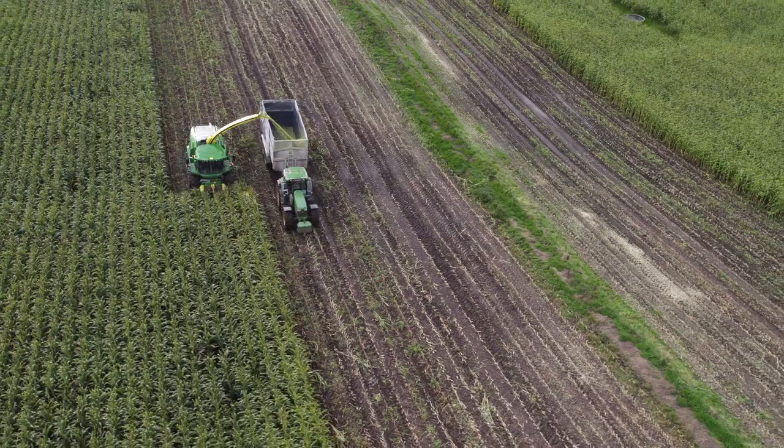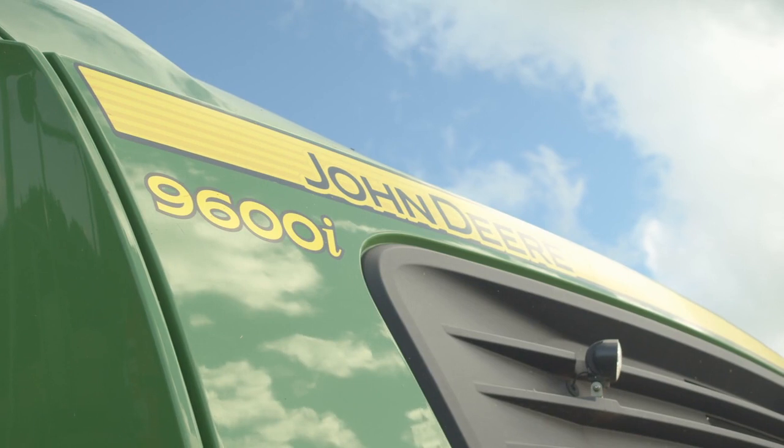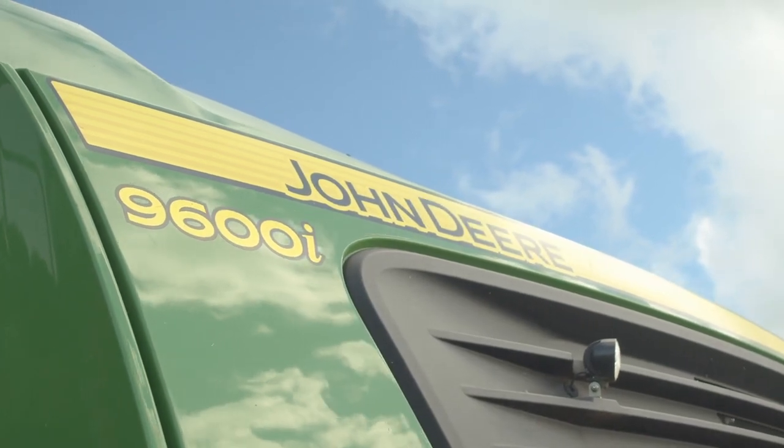If anyone is interested in learning more about the new 9000 series self-propelled forage harvesters, just reach out to your local dealer. We are demonstrating this machine, so if you want to see it running in the field, absolutely reach out and we'll be happy to organise a demonstration.